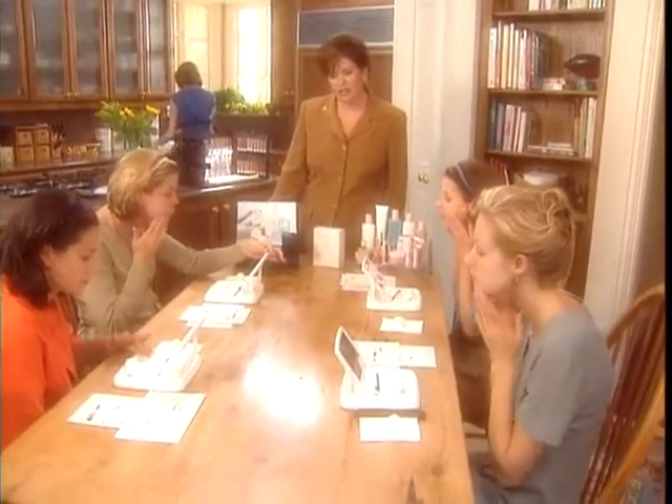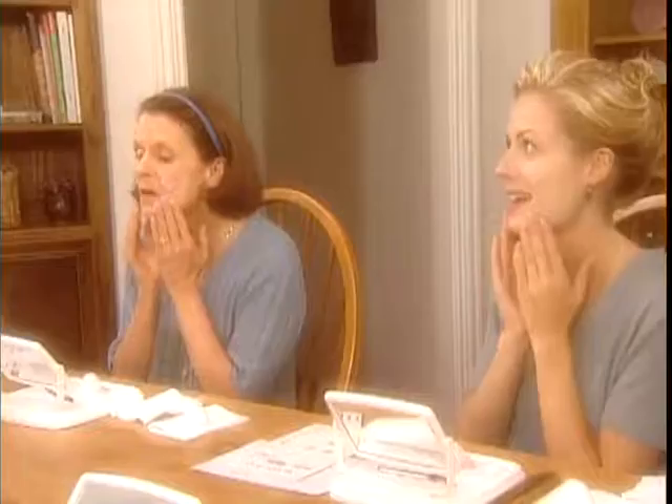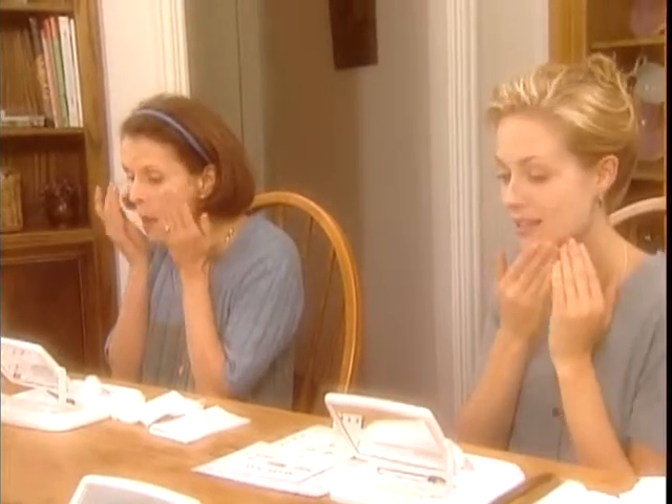Let me tell you about the different cleansers that we're working with today. Rachel and Carol, you're both using Gentle Cleansing Cream Formula One, and it's for dry skin. It's going to help relieve dryness as it thoroughly cleanses your skin. And Catherine, you're using Creamy Cleanser Formula Two, and it's for normal to combination skin. It's going to help dry areas feel smooth and conditioned.